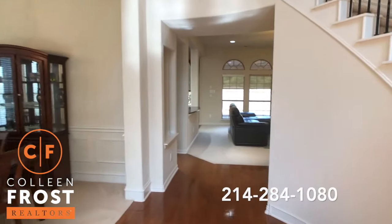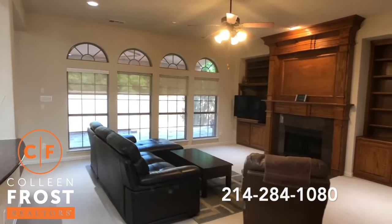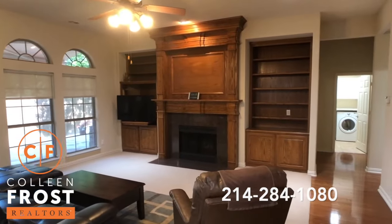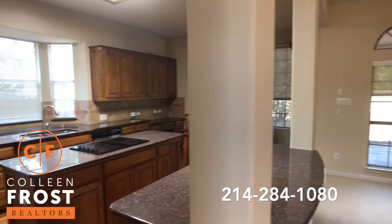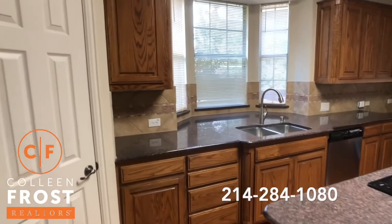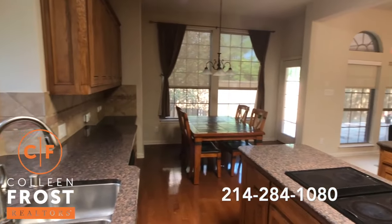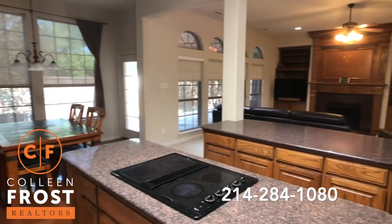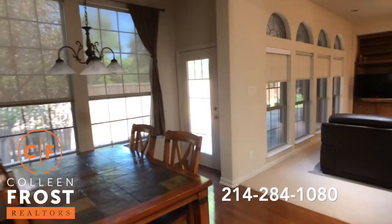Let's come down into the family room. Great built-ins on both sides of the fireplace. Here we have the kitchen with a large center island. Granite countertops. Kitchen nook area.